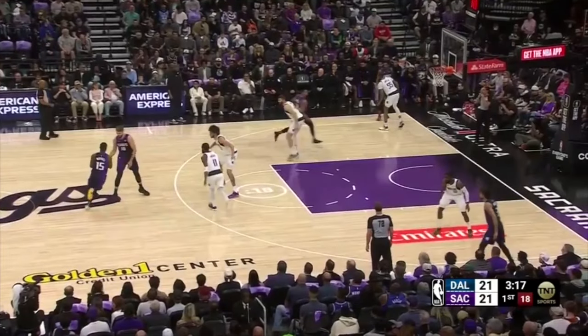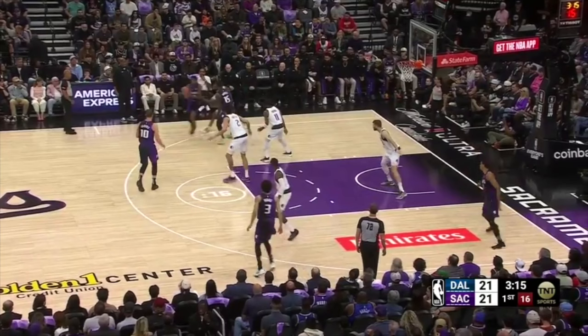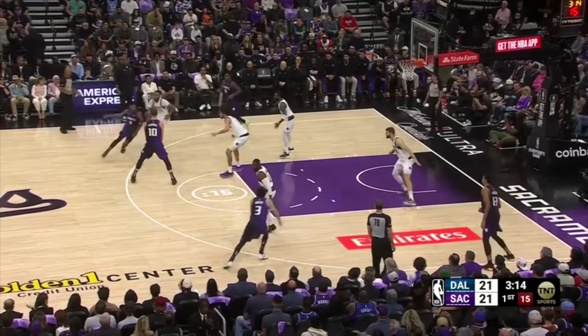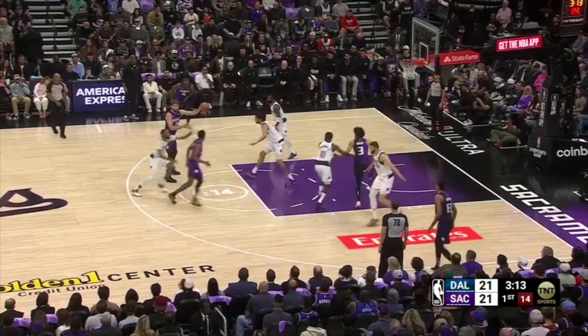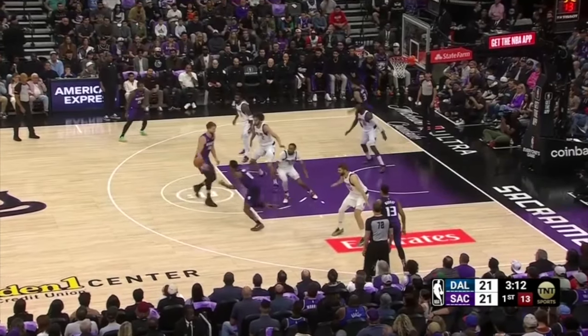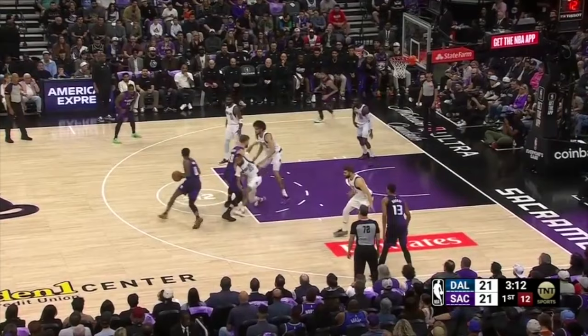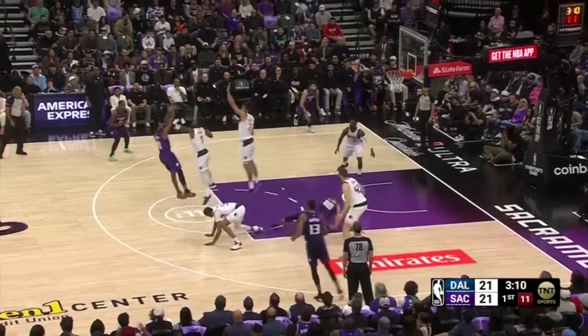This possession is a great example of the pressure the Kings place on a defense in the half court with multiple handoffs and options. Davion Mitchell hands off to Malik Monk, who tosses it to Sabonis. Sabonis keeps it on the initial handoff, Derek Jones Jr. denies the pass on the cut-through, and Monk comes back for a handoff around the nail, getting into a pull-up mid-range jumper. But Jones had teammates helping and ready to contest, affecting the shot and resulting in a miss.